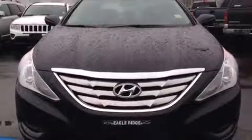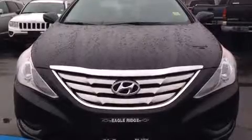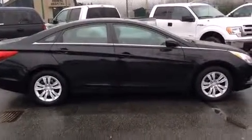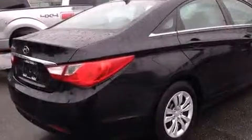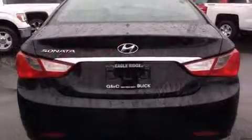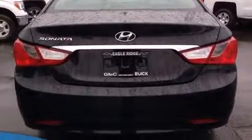The 2013 Hyundai Sonata. This four-door, five-passenger sedan has not yet reached the 50,000 kilometer mark. Under the hood, you'll find a four-cylinder engine with more than 170 horsepower, and for added security, dynamic stability control supplements the drivetrain.